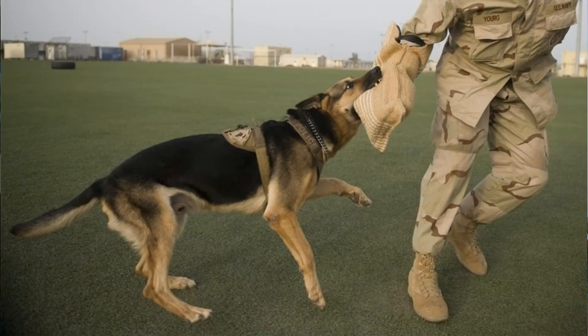Both breeds are often used as guide dogs, but it is not their primary work. Border Collies are primarily used as herding dogs for their high energy, stamina, and intelligence. While German Shepherds can also be used as herding dogs, they are more popular in tracking, police work, and protection.